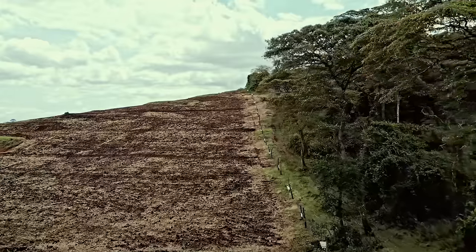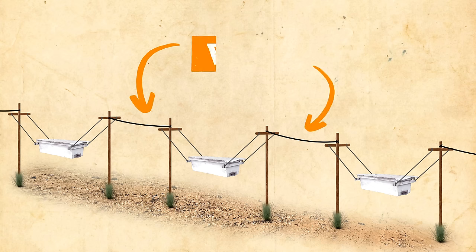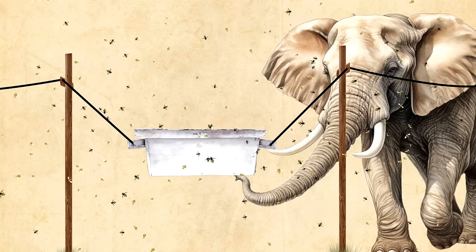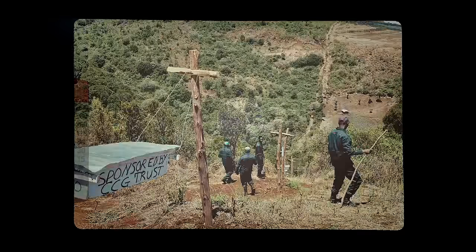So how does a beehive fence work? At the end of the farmland, right where it borders the elephant corridor, Wild Survivors have installed over 100 beehives, all connected through a wire. If an elephant tries to cross, it touches the wire, which shakes up the beehives and alerts the bees, making them buzz around and leaving the elephant with only one option — abort the mission. Wild Survivors have been able to reduce the number of human-elephant conflicts from 63 to only 5 incidents per month. An amazing success.